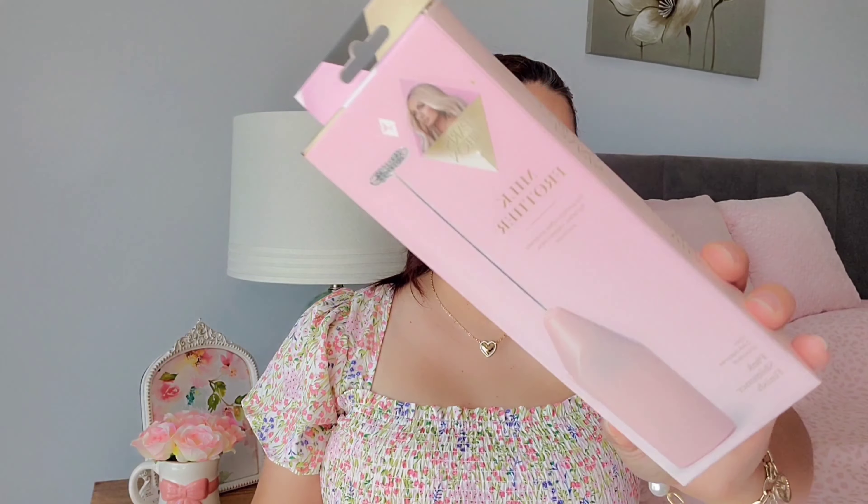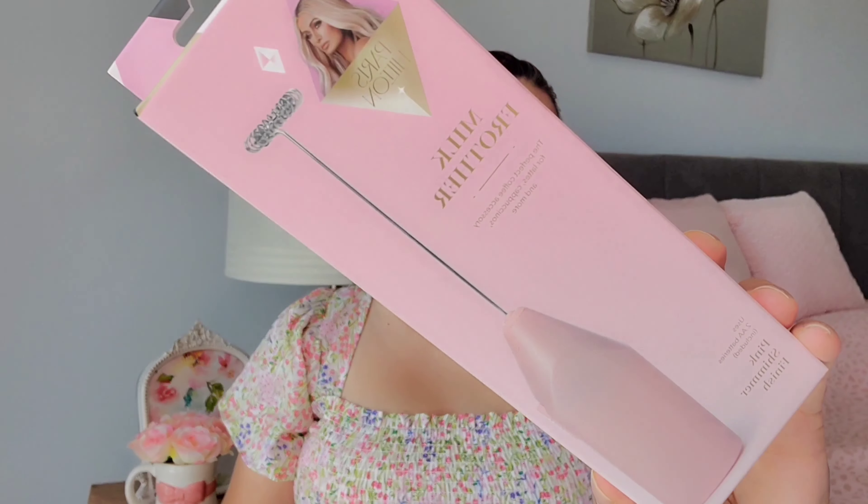The first thing I found was a Paris Hilton milk frother. I had been looking for this for a while — when she came out with her pink kitchen collection at Walmart, I went to so many different Walmarts trying to find it and just wasn't able to. I've been finding some of her stuff here and there at Ross and Burlington. I'm hoping they're slowly starting to put the line out there. I really wanted this for my coffee bar, and it was $4.99.